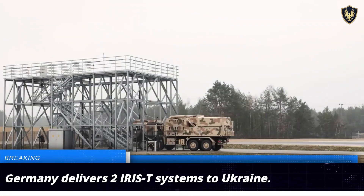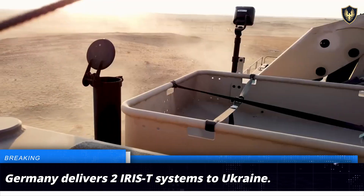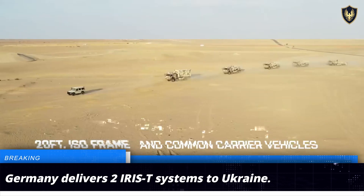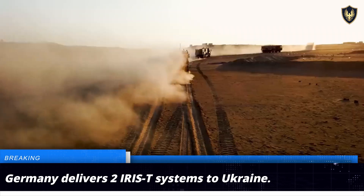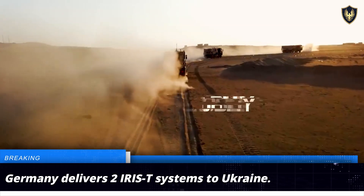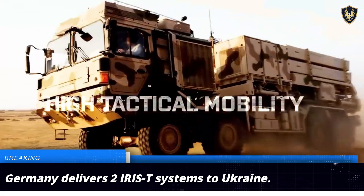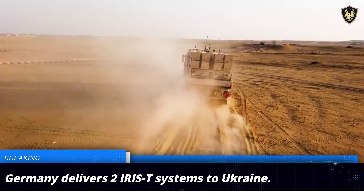The German Ministry of Defense has confirmed the delivery of two more IRIS-T air defense systems to Ukraine. The latest shipment features one IRIS-T SLS unit and one IRIS-T SLM unit, both of which are crucial for bolstering Ukraine's defense capabilities. The IRIS-T SLS is the short-range variant and is capable of neutralizing threats at ranges of up to 10 kilometers.